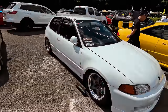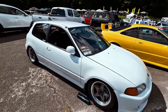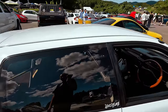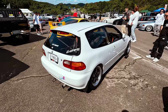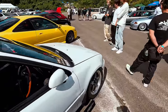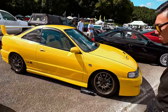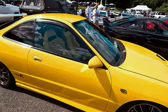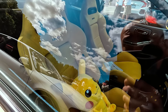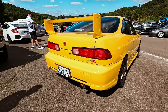Went with the Mugen front lip for this one, Work RSZRs, Spoon brakes. Suzuki's ITR — Mugen kit, MF10s, Spoon brakes, Spoon mirrors. Pikachu in here, yellow ITR seats. This car always looks good — super complete. Spoon gen 1.